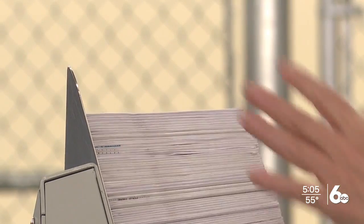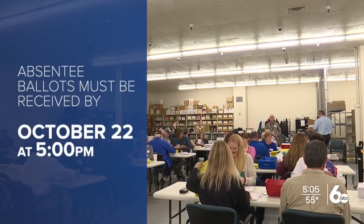We're just three weeks away from the 2021 general election happening November 2nd. So depending on where you live, you can cast a vote for city council members, school bond levies, or even mayoral candidates if their term is up. If you'd like to vote using an absentee ballot, the deadline to request one is fast approaching.